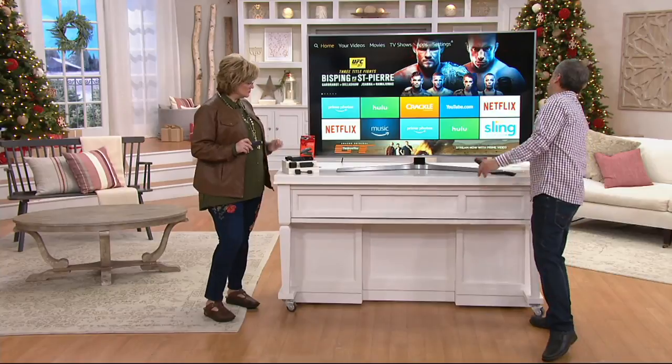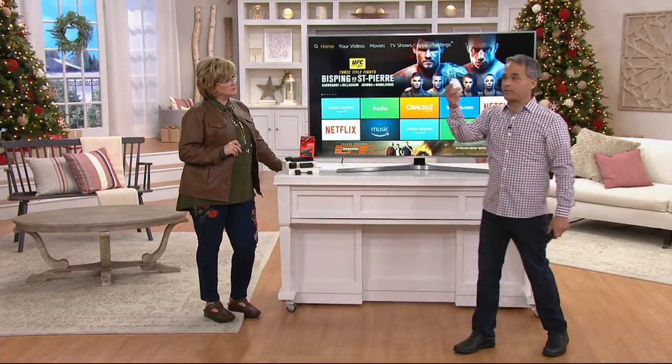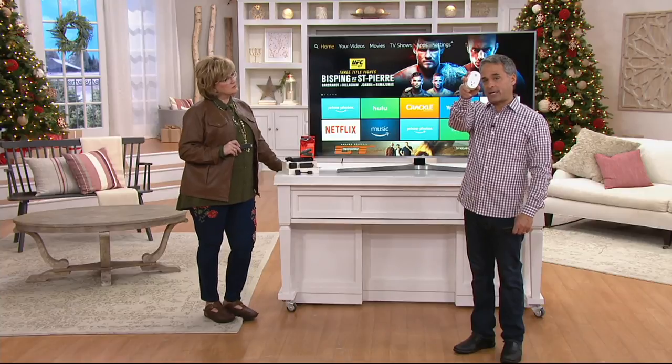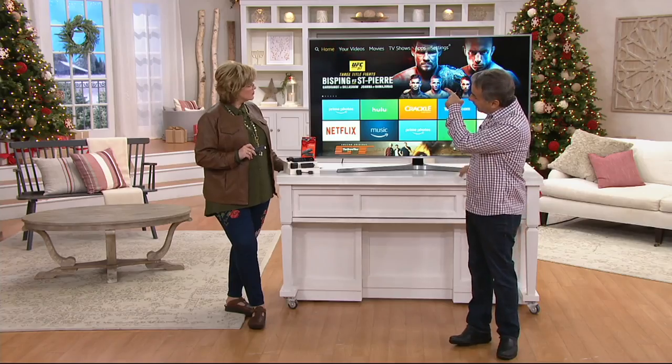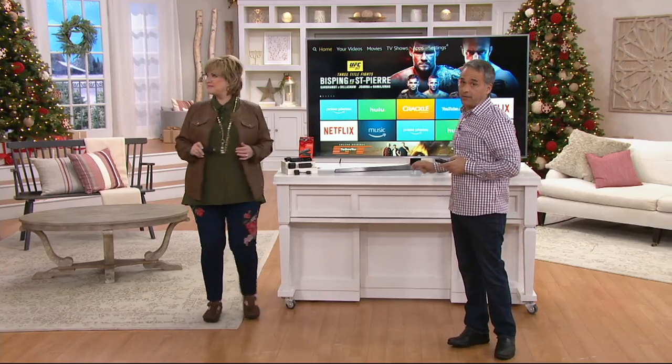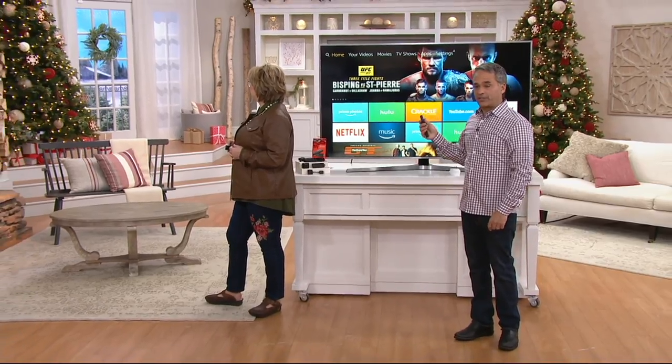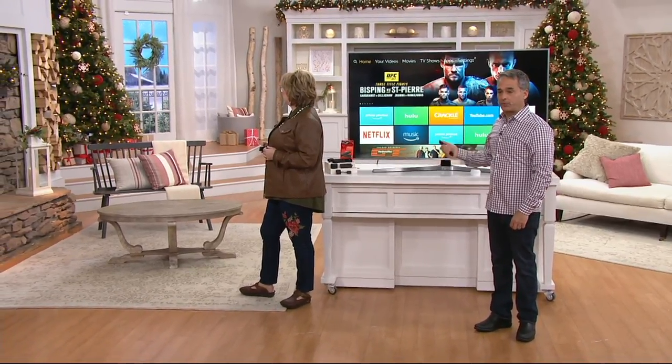As if all that wasn't cool enough, check this out. For those of you that have seen these smart plugs before — this is made by TP-Link — ask your operator about these. We have them on qvc.com. Plug this into any outlet, and take a peek at the Christmas tree behind Carolyn's head. With your remote and a smart plug, you can turn your television and your home into a smart home.